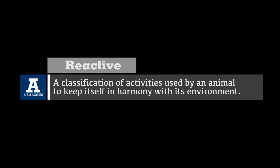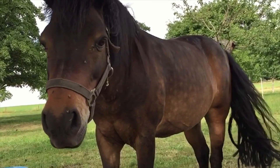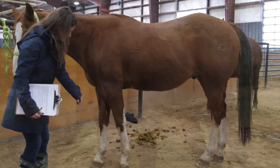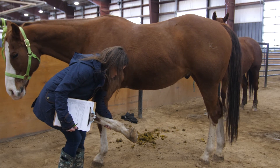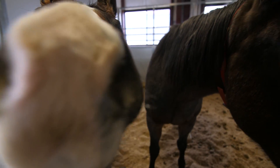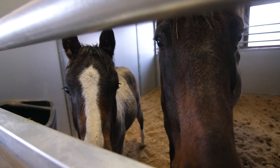Reactive is a classification of activities used by an animal to keep itself in harmony with its environment and adjust to sudden, potentially harmful situations. Here are some forms of reactive behavior. A horse will withdraw a limb in response to local pain. A horse also communicates through body language, which can be seen when they maintain visual contact and exchange signals.